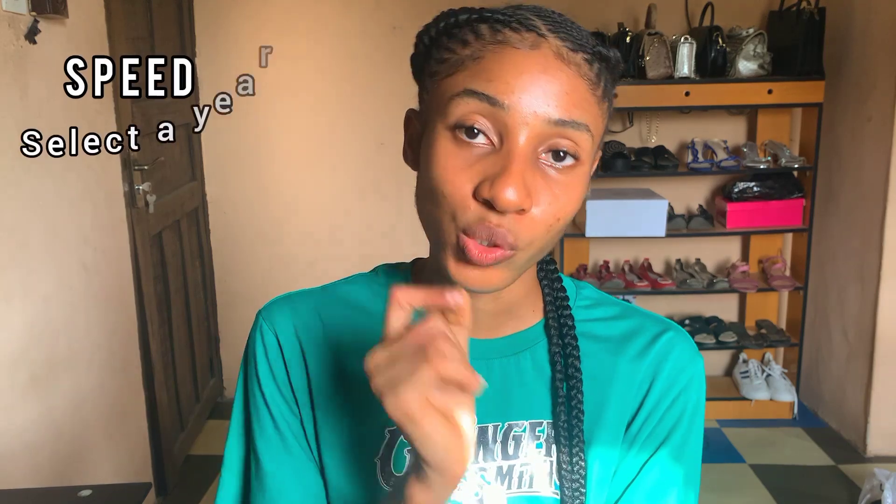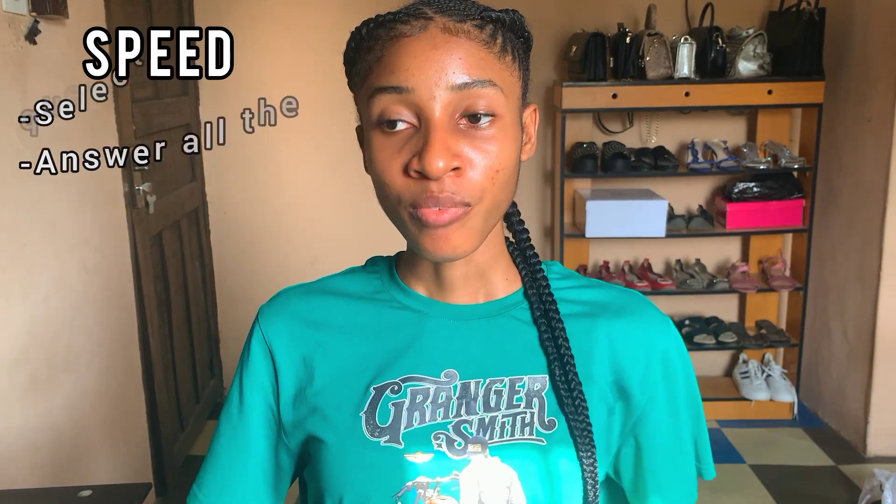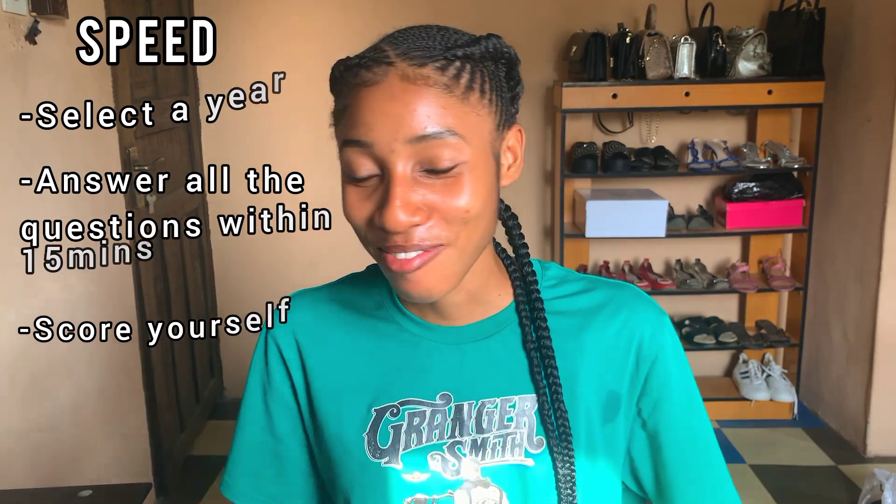When it comes to speed, select one year at a time — say you select 2020. You're going to answer it within a limited amount of time; I suggest 15 minutes to start. Within those 15 minutes, be as fast as possible, answer every question you know, skip the ones you don't, and come back to them if you still have time. Once the time is up, score yourself.